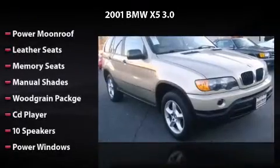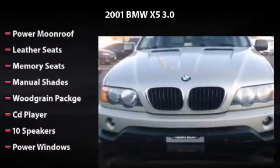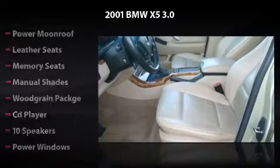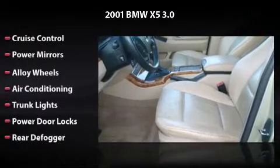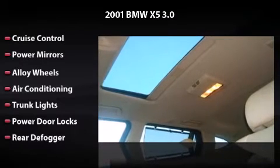Features and options include power moonroof, leather seats, manual transmission, CD player, 10 speakers, power windows, cruise control, power mirrors, alloy wheels, air conditioning, trunk lights, power door locks, and rear defogger.